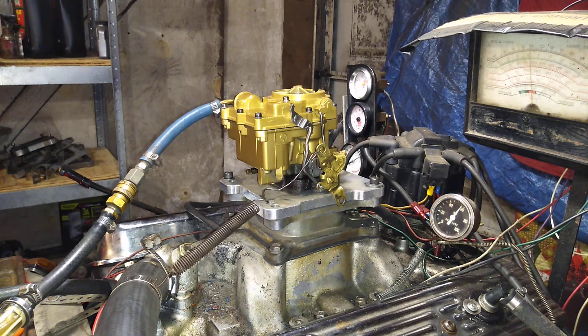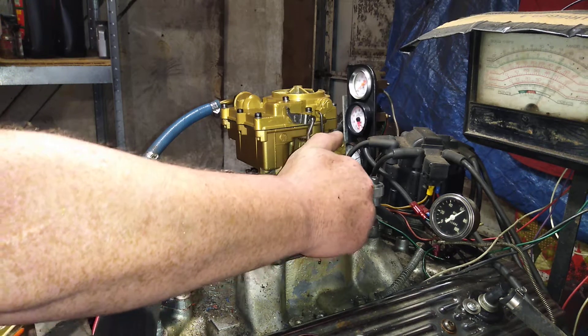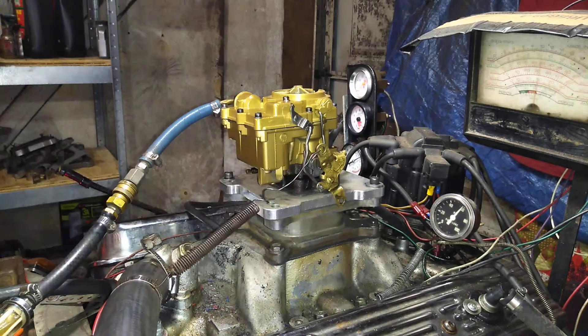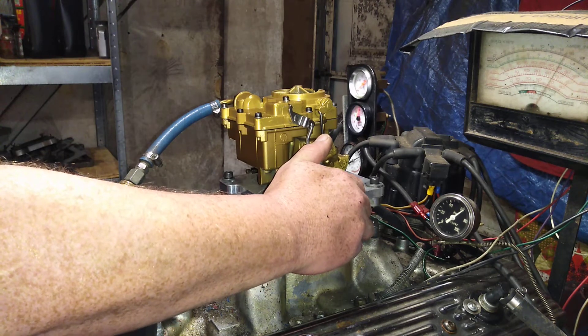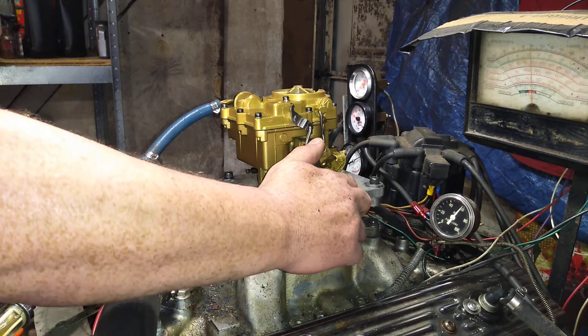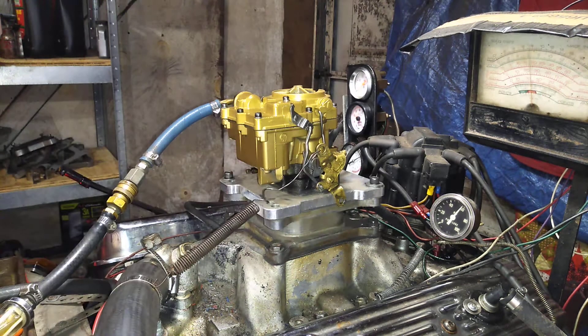This is how we like our carburetors to run — fire them up. Now for the dyno. It's a great running carburetor, man. It really is.